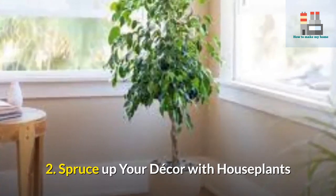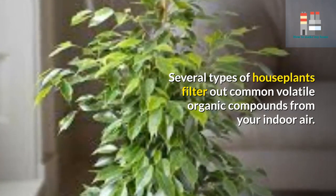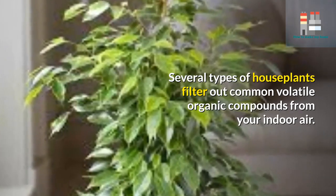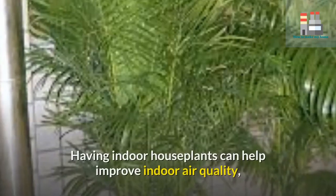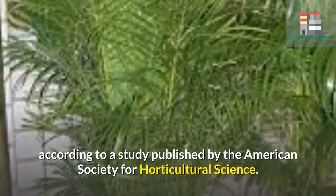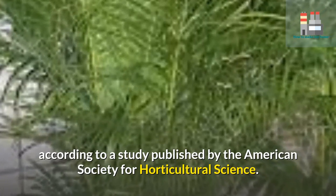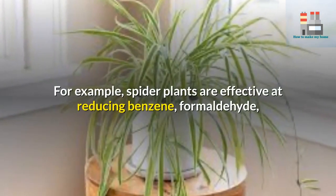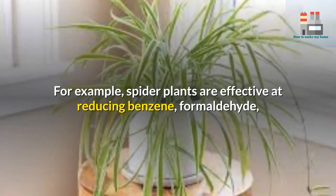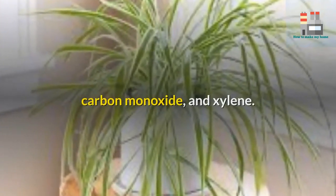2. Spruce up your decor with houseplants. Several types of houseplants filter out common volatile organic compounds from your indoor air. Having indoor houseplants can help improve indoor air quality, according to a study published by the American Society for Horticultural Science. For example, spider plants are effective at reducing benzene, formaldehyde, carbon monoxide, and xylene.